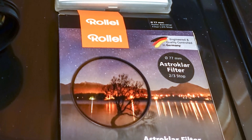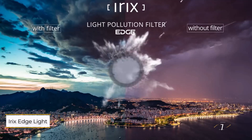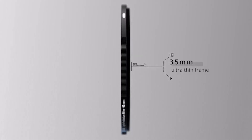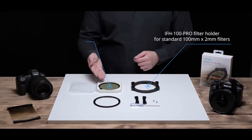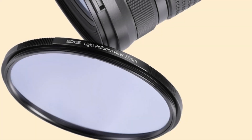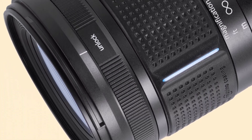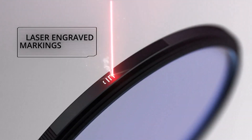Number one: Irix Edge Light Pollution Filter. If you're venturing into landscape, nightscape, or astrophotography, Irix offers a light pollution filter designed to enhance color accuracy by significantly reducing the yellowish haze caused by artificial lighting. This results in clearer, cleaner images with improved overall contrast. These screw-in filters are built for durability, featuring a nano surface coating that keeps them free from moisture and dirt, preventing unwanted substances from adhering to the surface.